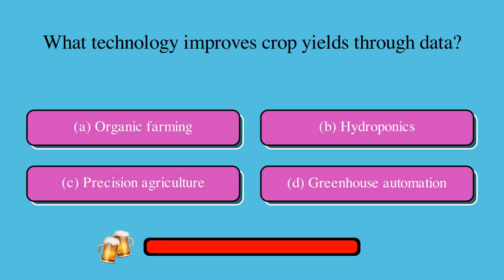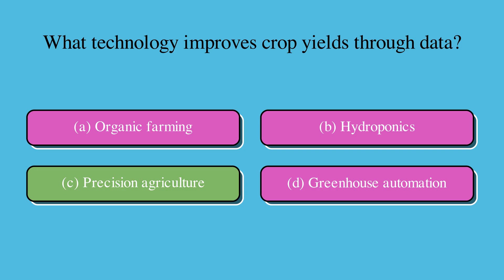Here's some smart agriculture trivia. What technology improves crop yields through data? Is it A. Organic farming, B. Hydroponics, C. Precision agriculture, or D. Greenhouse automation? The correct answer is C. Precision agriculture.